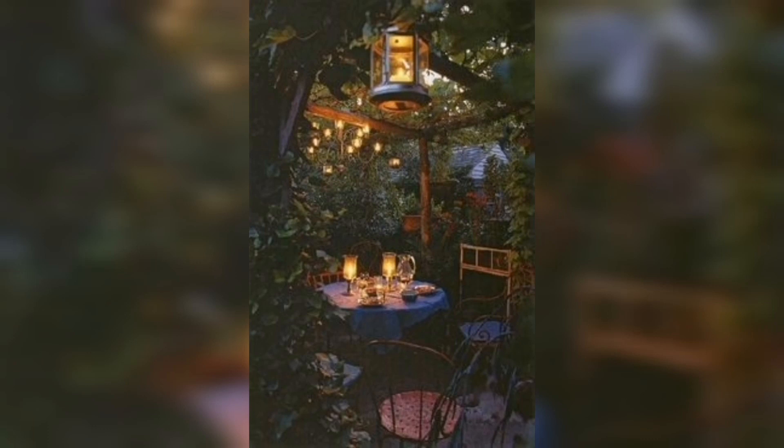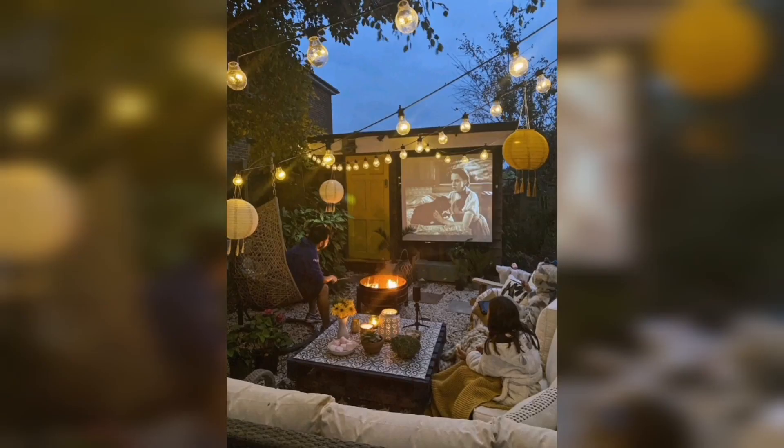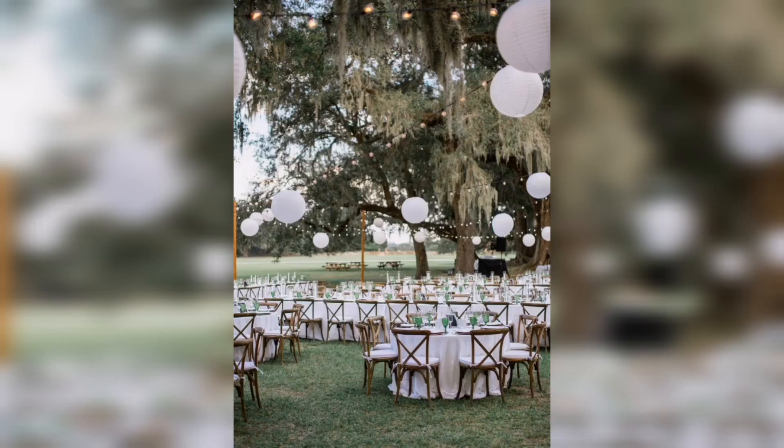Adorn your table with stunning floral arrangements, weaving together nature's gifts with artistry and grace. Let your guests stand captivated by meticulously designed displays.